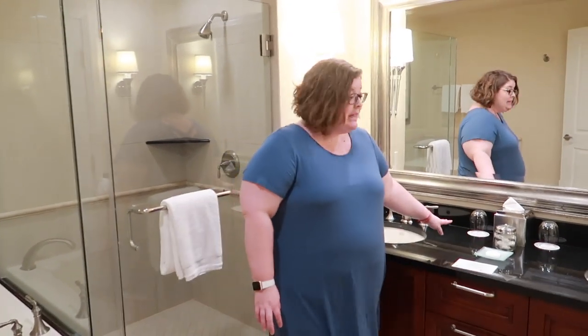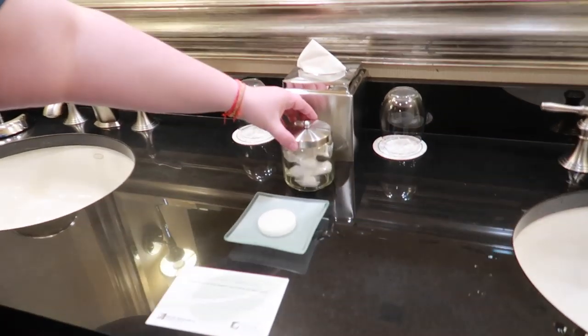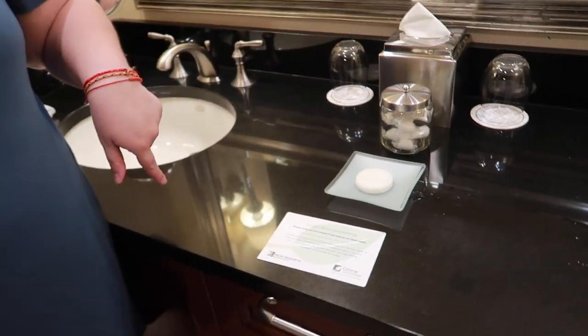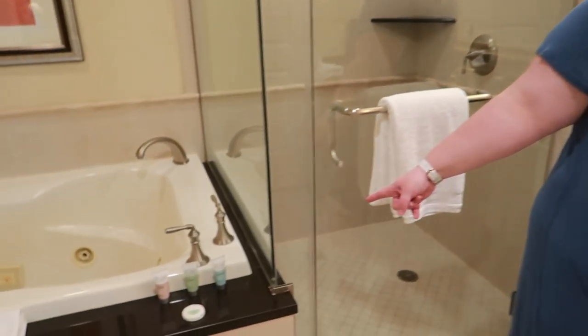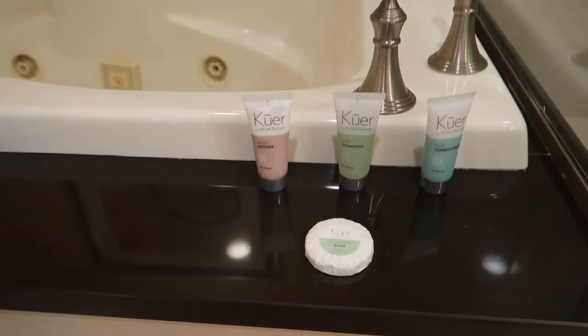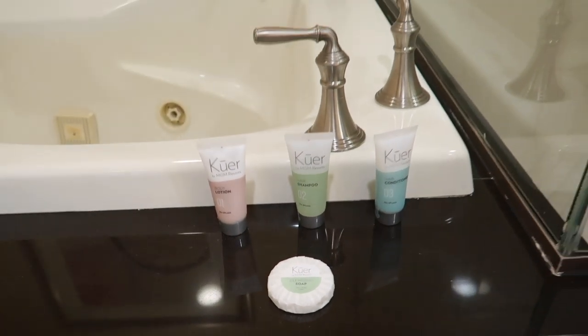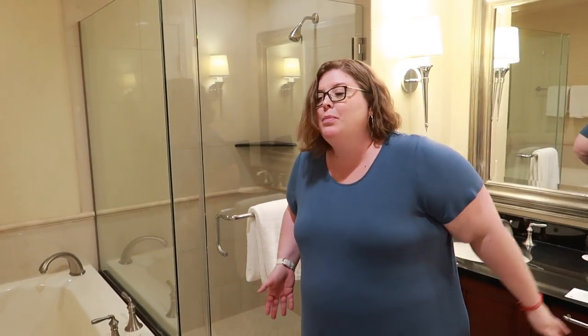We do have amenities here but not as many as Jimmy typically prefers — cotton swabs, cotton balls, and soap. They also have shampoo and conditioner. It's a standard product across all MGM resorts; they have this at the Park MGM and other places as well, same brand. I like to bring my own products, and Jimmy does too this trip, though sometimes he likes to use the hotel ones.